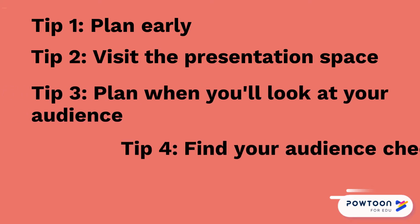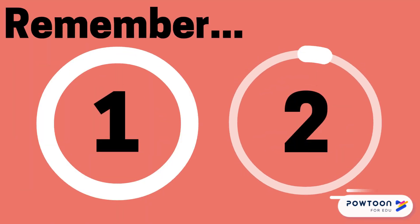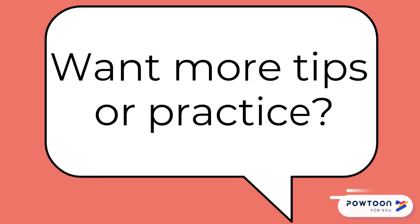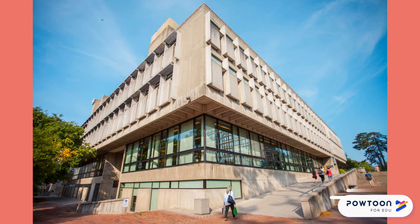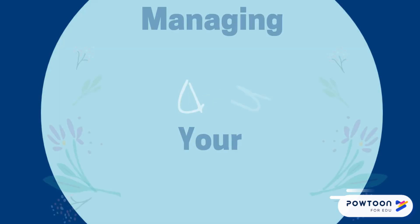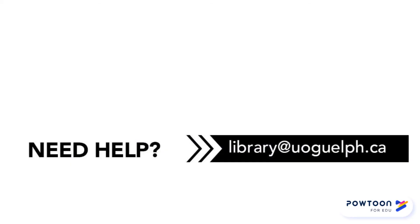Try some of these tips before your next presentation and present like a pro. Remember, it's probably best to try only one or two tips at a time so you don't become overwhelmed. If you want more tips or practice, feel free to book an appointment at the library — they can help you strengthen your presentation and provide feedback. For more tips, check out our Dealing with Nervousness during your presentation video.